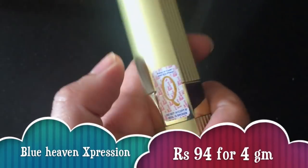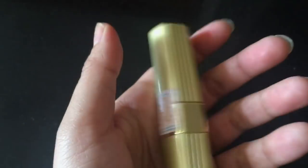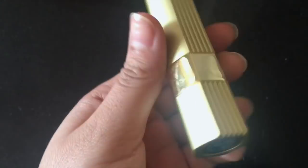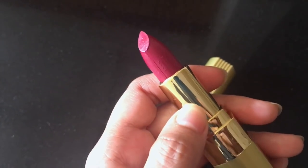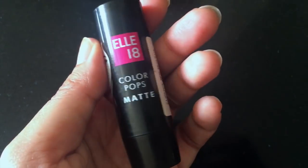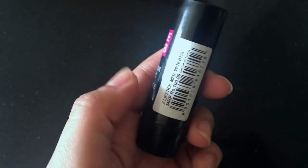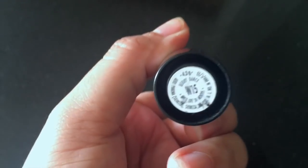So I'll see which one is better among these two very famous lipsticks. The Blue Heaven Expression Lipstick has gorgeous packaging — it feels much heavier and more premium than the L18 one, with a gold shimmery finish. The shade is called 'Purple Fairly', shade number MP143, net weight four grams. The L18 Color Puffs Matte comes in standard black plastic packaging, quite sturdy for 100 rupees, with shade W15.